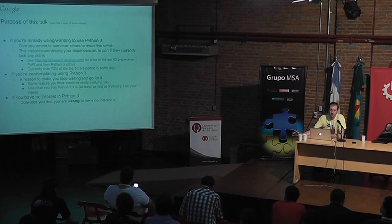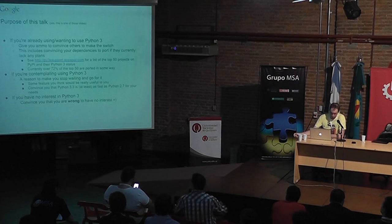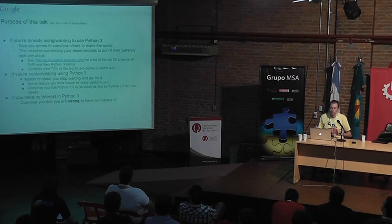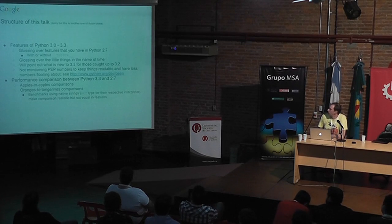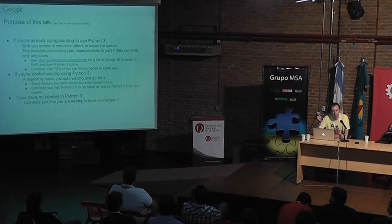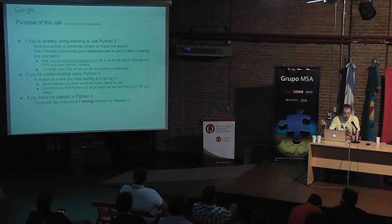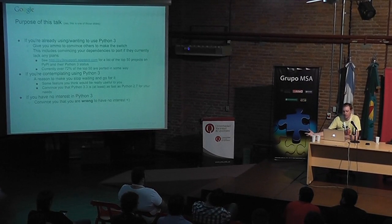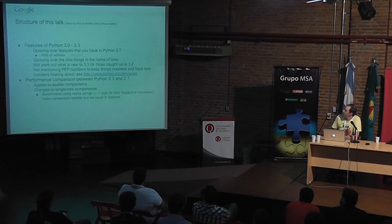I'm going to cover the features of Python 3, so if you've only been using 2.7 and haven't been keeping up, I'm going to try to go over basically all the features and I'm going to go a little fast. After that, I'll cover performance numbers based on the Unladen Swallow benchmarks comparing 2.7 to 3.3, so you can see both in terms of programming productivity and performance whether Python 3.3 is worth it. My hope is when you leave this room, you're going to go out saying you want to be working on Python 3.3.